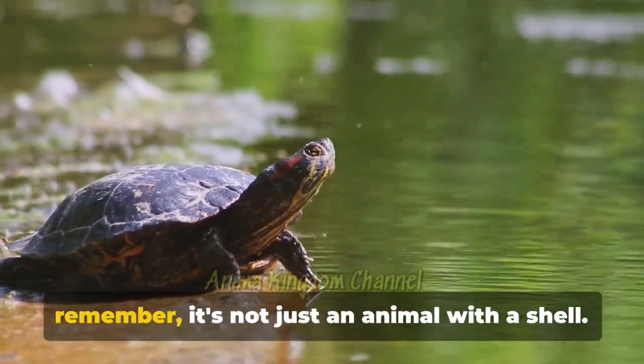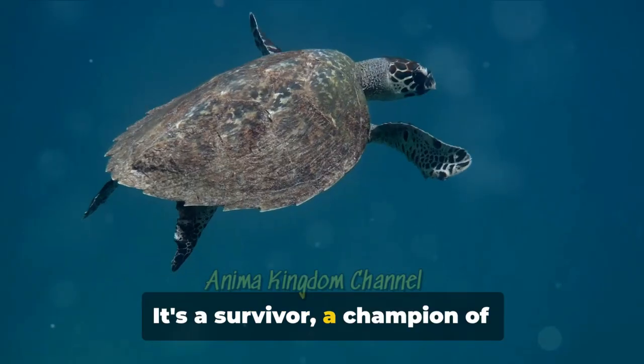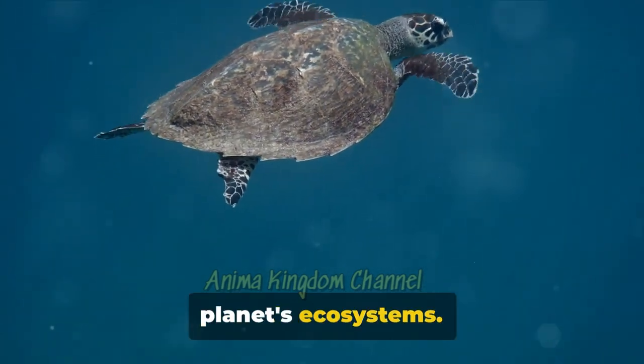So, the next time you see a turtle, remember — it's not just an animal with a shell. It's a survivor, a champion of biodiversity, and a critical player in our planet's ecosystems.